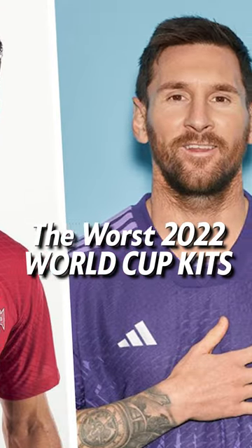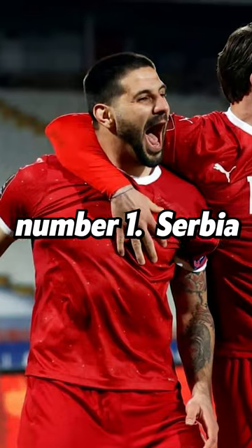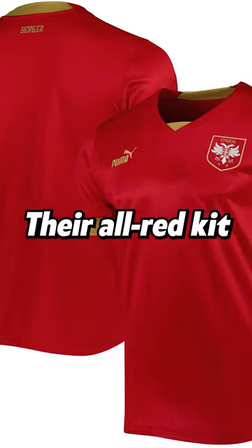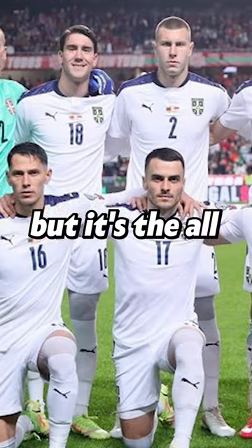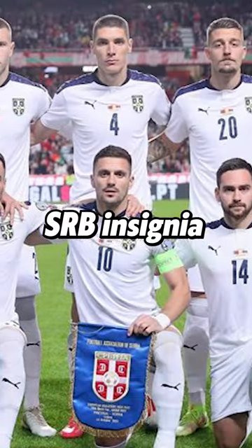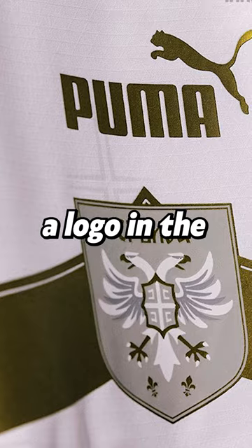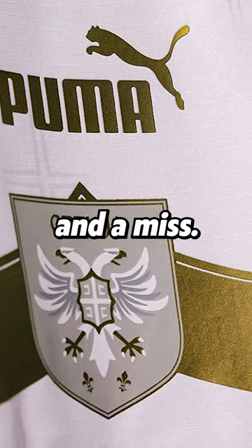The Worst 2022 World Cup Kits. Number 1: Serbia. The kits that Serbia uses work. Their all-red kit is fine, but it's the all-white one with the gold RB insignia that puts them on this list. The idea that Puma would put a logo in the middle of a plain white shirt is a swing and a miss.